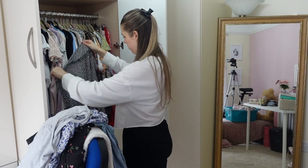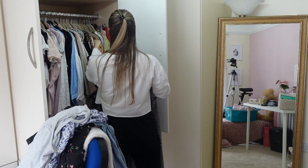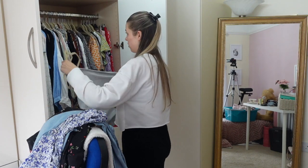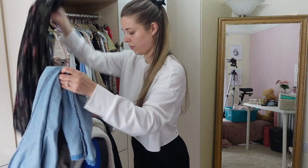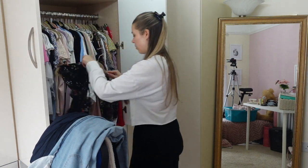Now it's time to work through all the things that need to be hung up, so I'm just hanging them in their right place. I like to keep my wardrobe fairly organised so I have different sections — dresses, tops, t-shirts, sweatshirts, cardigans, things like that — and I try and keep to that as much as possible.